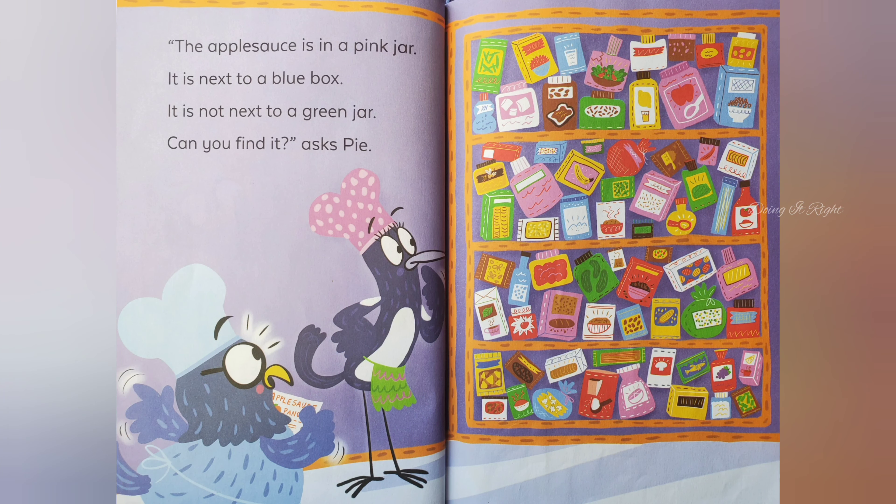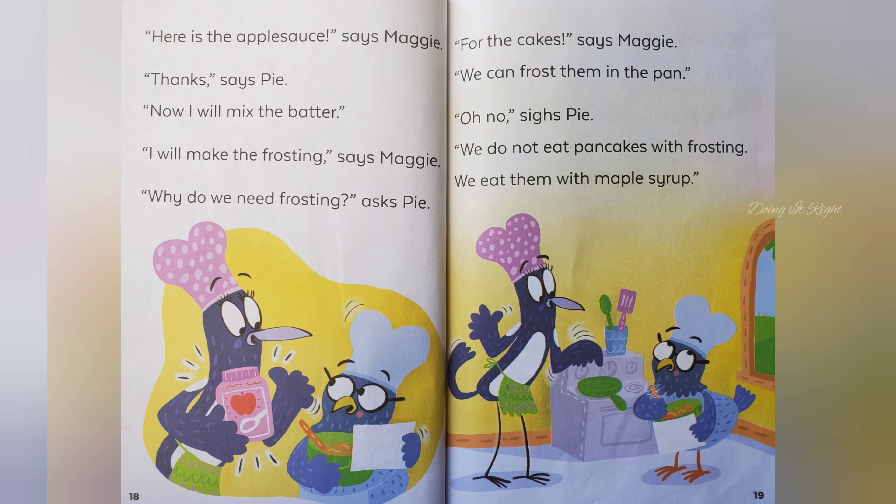The applesauce is in a pink jar. It is next to a blue box. It is next to a green jar. Can you find it, asks Pie. Here is the applesauce, says Maggie. Thanks, says Pie.